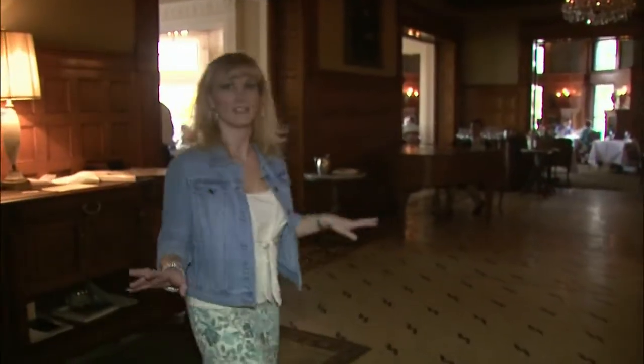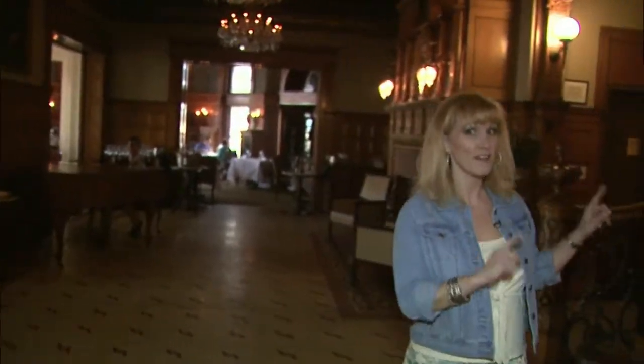Here we are on the first floor of the Whitney. It's very beautiful — this is where you have your dining experience. But we're headed upstairs to the third level, the Ghost Bar.